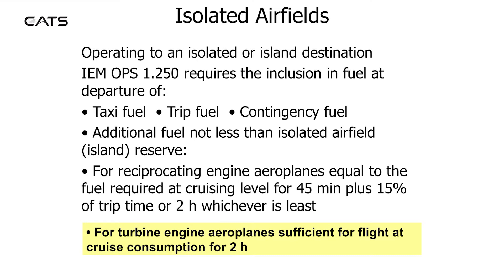For reciprocating engined aeroplanes, the isolated airfield reserve is equal to the fuel required at cruising level for 45 minutes plus 15% of trip time, or 2 hours, whichever is the least.